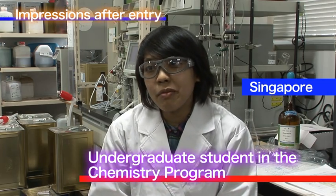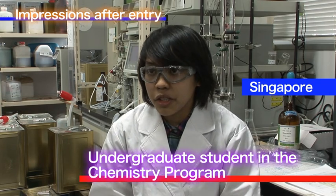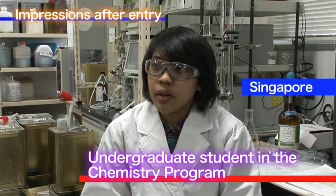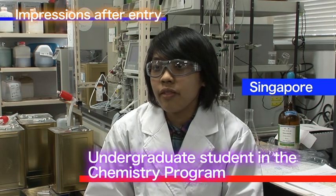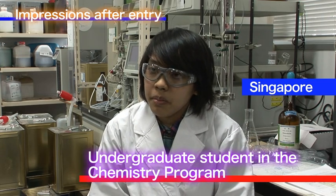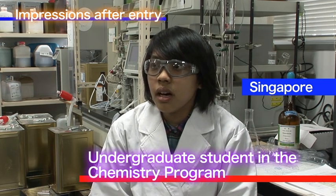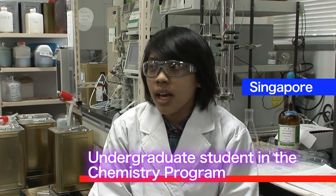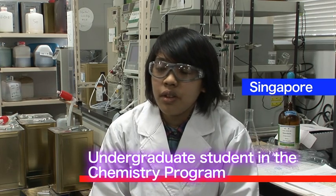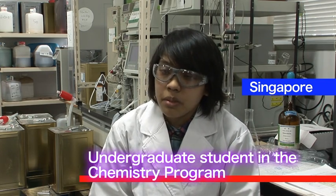Learning chemistry here is a very interesting and new experience because it's in a completely different country, and the equipment here is also very advanced compared to what I experienced in high school in Singapore. I get to work with many people of different nationalities and have access to very advanced research by Japanese professors and students at Nagoya University. This has allowed me to view chemistry from a very different perspective and become more interested in new topics not introduced to me before.